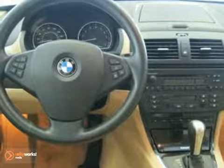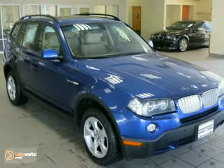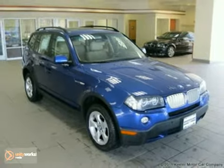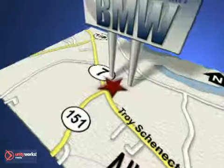As with all of our vehicles, it is CARFAX certified. For more information, please call us at 800-474-4197. Keeler BMW looks forward to assisting you with your vehicle purchase. Call us today to schedule a test drive. We're conveniently located on Route 7 in Latham, New York, just west of the circle.